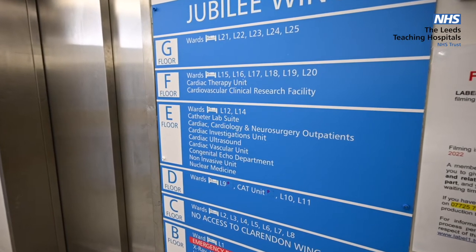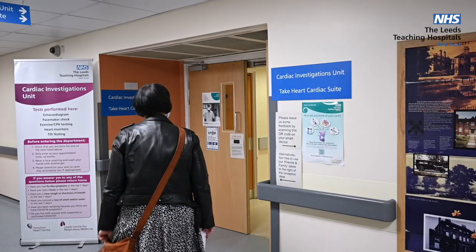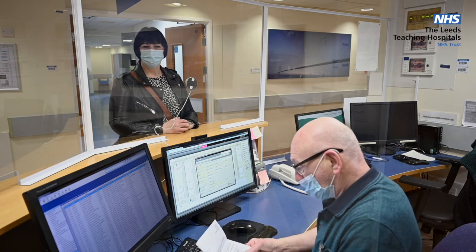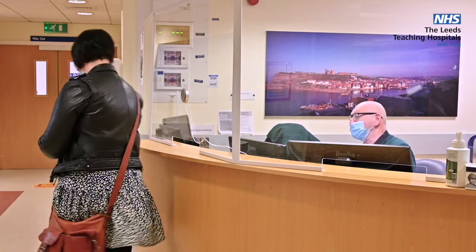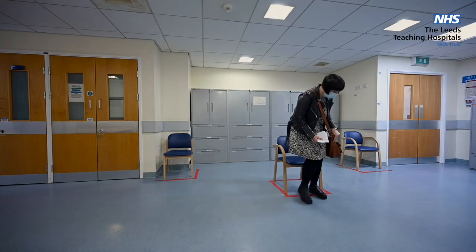Hello, my name is Jez and I'm a pacemaker physiologist here at Leeds Teaching Hospitals. I would like to welcome you to the cardiac devices clinic. This section of the video focuses on providing information on what to expect from your device clinic appointment. You and your device will be routinely checked at six to eight weeks after the implant procedure and we will send out an appointment letter via post. If you have a new pacemaker implanted it is likely that you will have your follow-up appointment at Saint James'. If you have a complex device such as a defibrillator or a cardiac resynchronisation therapy device, it is likely that your follow-up will be at Leeds General Infirmary.